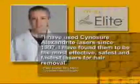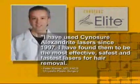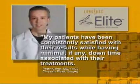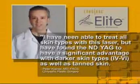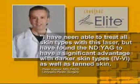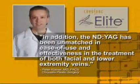Dr. Peter Kleiner says: I've used Syneron Alexandrite lasers since 1997. I've found them to be the most effective, safest, and fastest lasers for hair removal. My patients have been consistently satisfied with their results, while having minimal, if any, downtime associated with their treatments. I've been able to treat all skin types with this laser, but have found the ND YAG to have a significant advantage with darker skin types, as well as tan skin. In addition, the ND YAG has been unmatched in ease of use and effectiveness in the treatment of both facial and lower extremity veins.